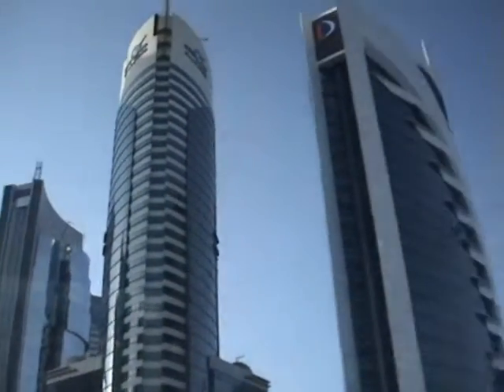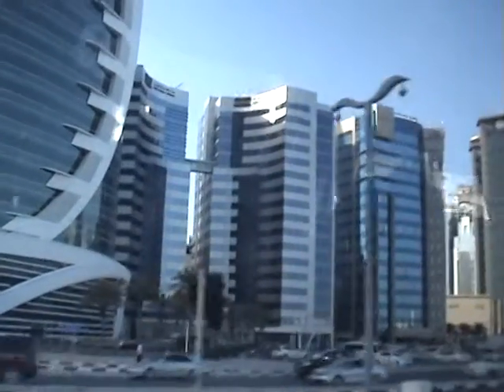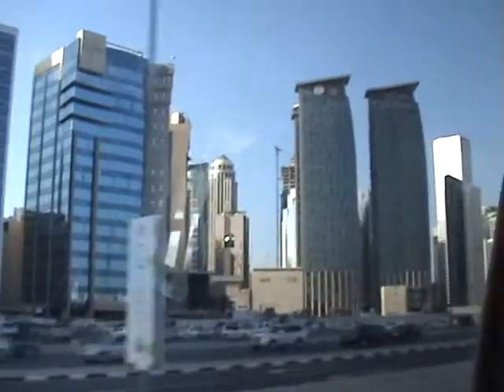On the left hand side are all the hotels which I mentioned before, and also on the left hand side is the City Center, the shopping mall, with a two-story building.